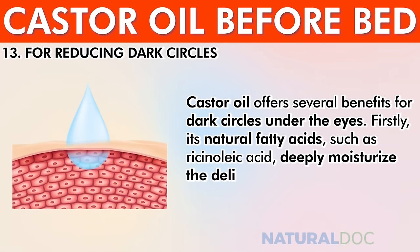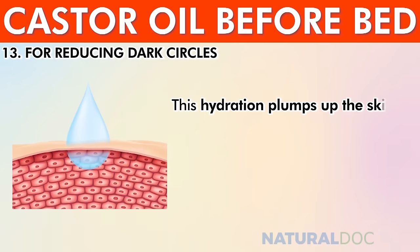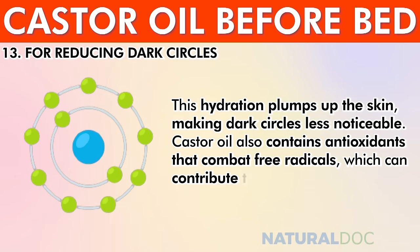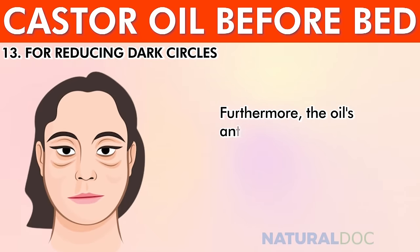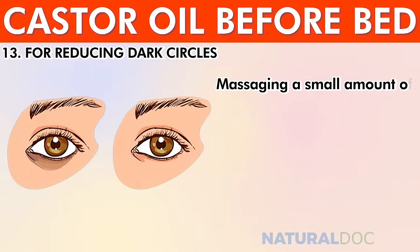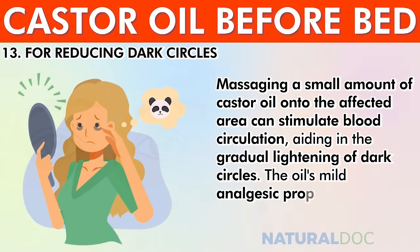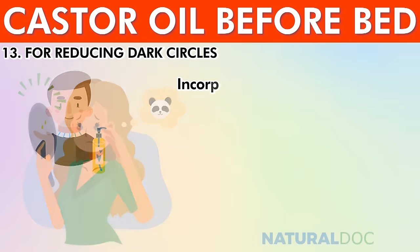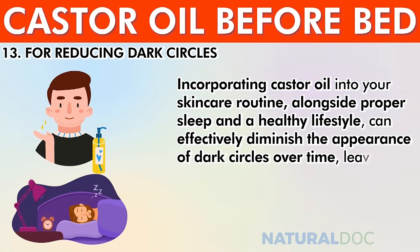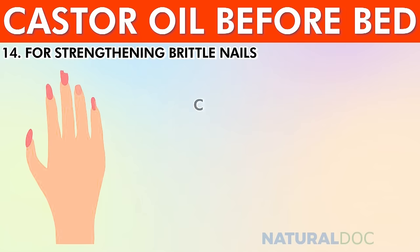For reducing dark circles, castor oil offers several benefits. Its natural fatty acids, such as ricinoleic acid, deeply moisturize the delicate under-eye skin, while antioxidants combat free radicals that contribute to dark circle formation. Its anti-inflammatory properties help reduce puffiness, and massaging a small amount onto the affected area stimulates blood circulation, gradually lightening dark circles. Combined with proper sleep and a healthy lifestyle, castor oil can leave you with a refreshed under-eye area.